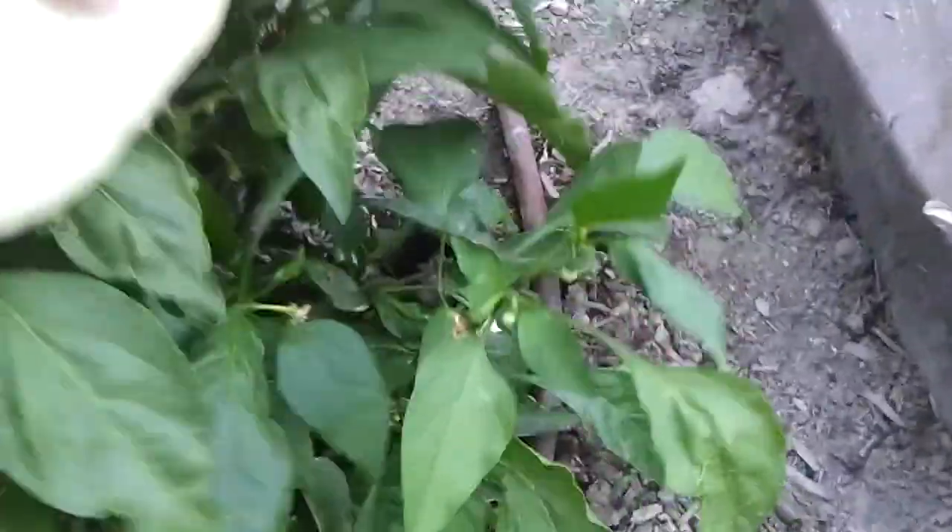And a ton of tomatoes. Lots of jalapeños here — jalapeños are beautiful, doing great. And then a bed of carrots.